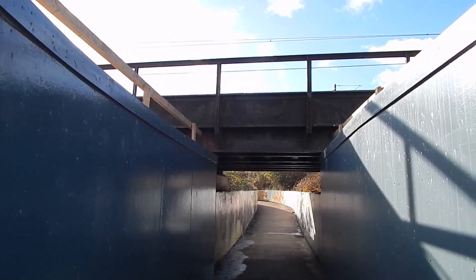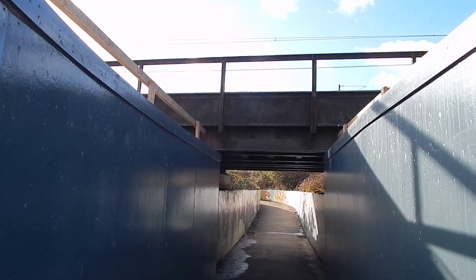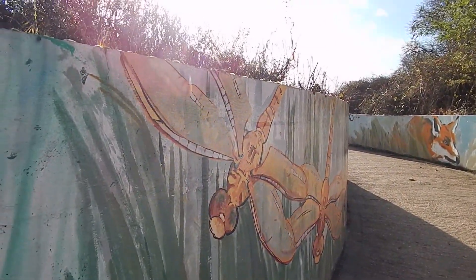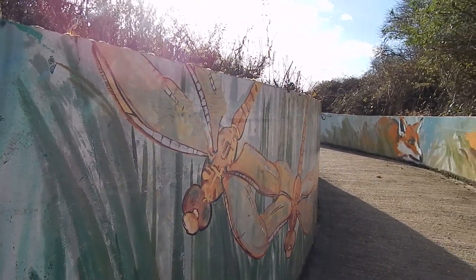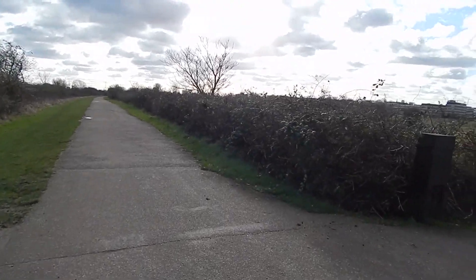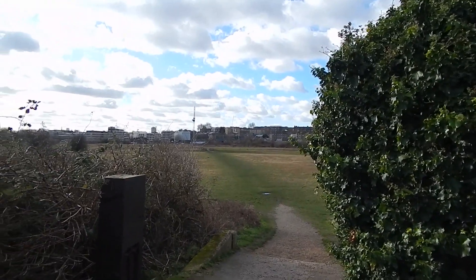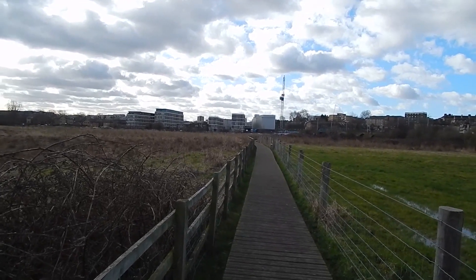Now heading under the Chingford Railway Line to the dulcet tones of a pneumatic drill. We go under the Stratford Lime Street Railway now. Some pleasant murals by the path here. Now on Walthamstow Marshes. We now turn right across there.